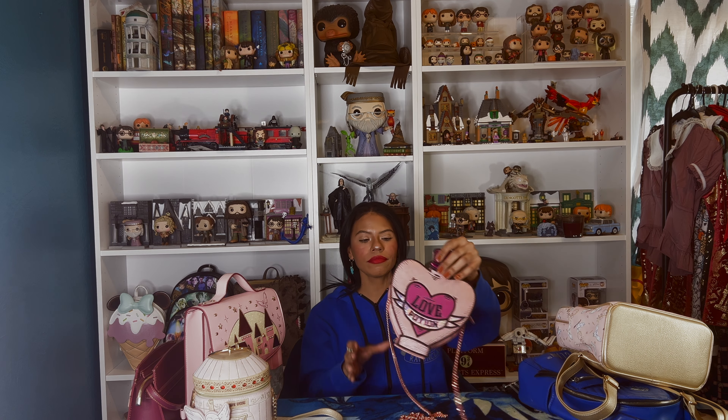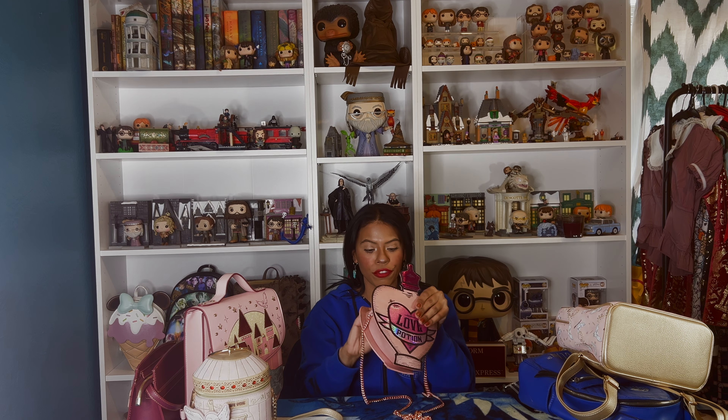First we have the Amorentia, the love potion bag. It's such a cute bag, but let's be real — you cannot fit anything here. It's not a practical bag. It's beautiful for pictures and for display. If you go out somewhere you don't need much — just credit cards, a little money, lipstick — but your cell phone won't fit. The space is so small, but I love it. It's super cute.